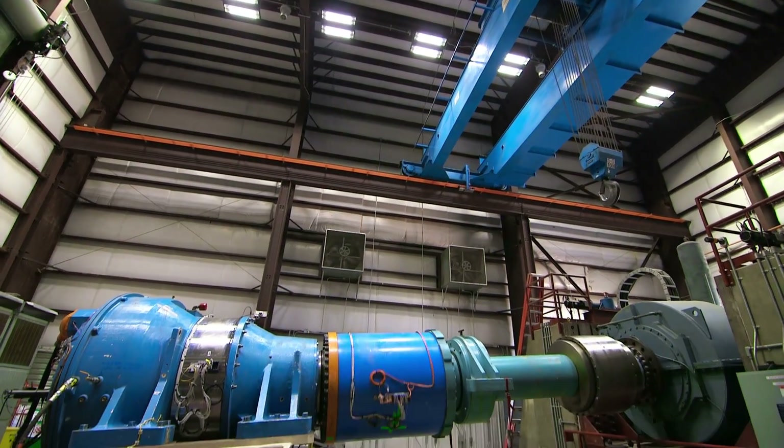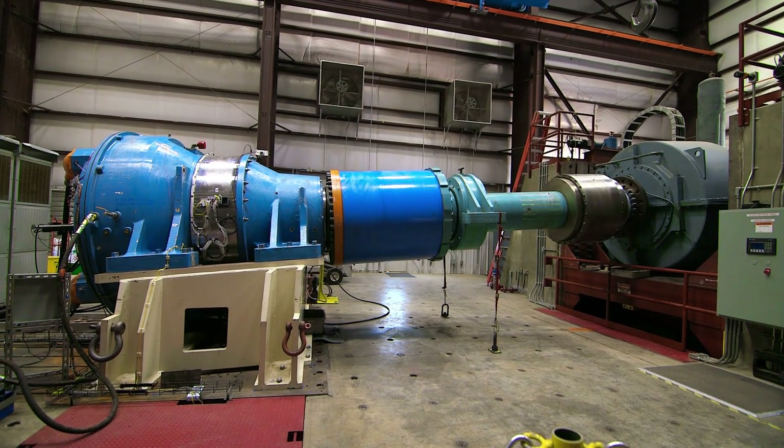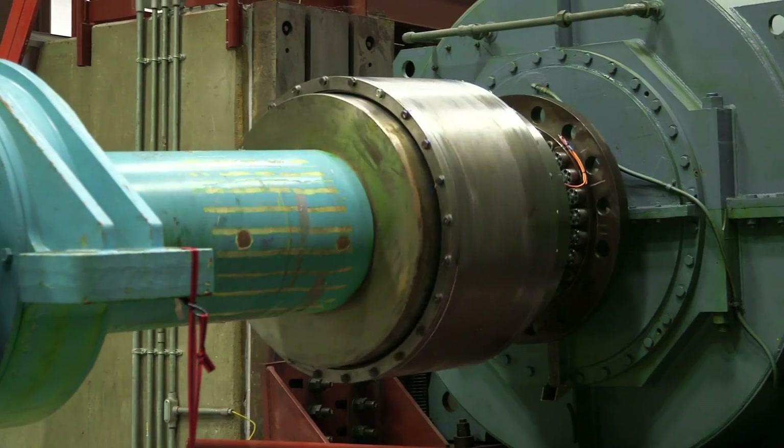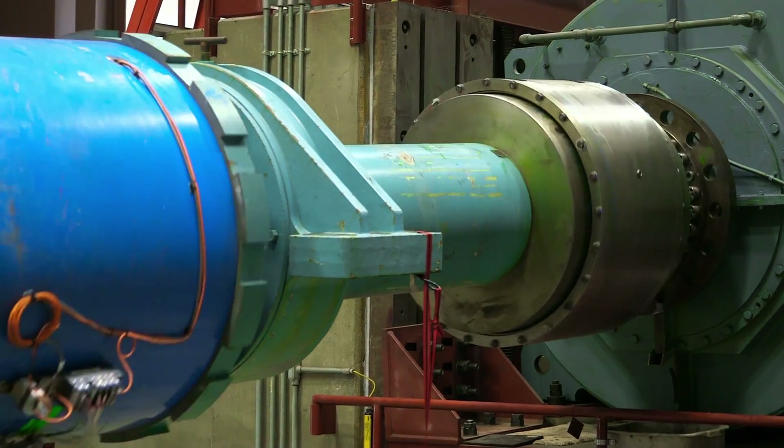The major components include the main bearings, the gearbox, the generator, and the power converter. There is a single stage gearbox that uses a journal bearing, and it's a medium speed transmission — a more simplified gearbox than typically used in current wind turbine designs.